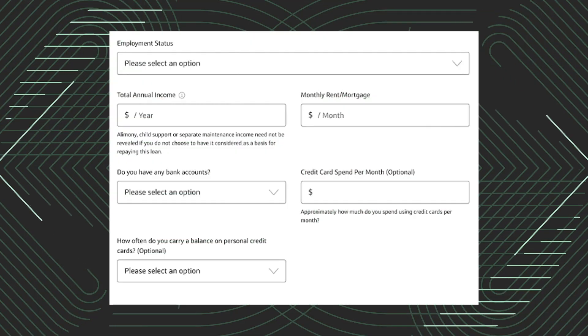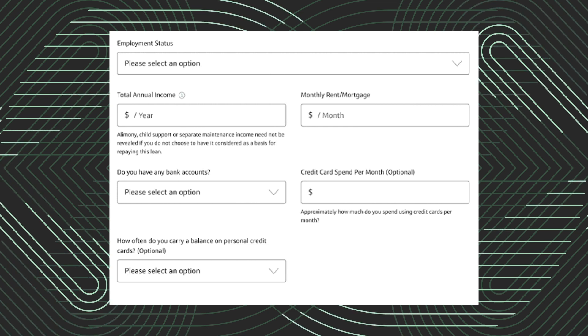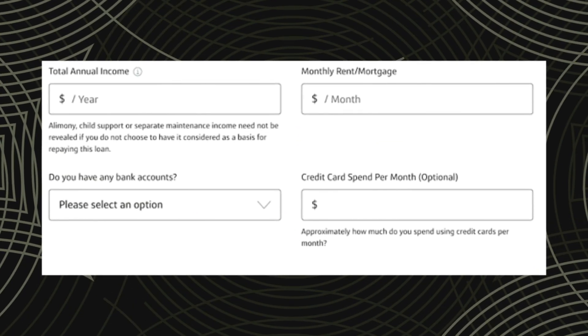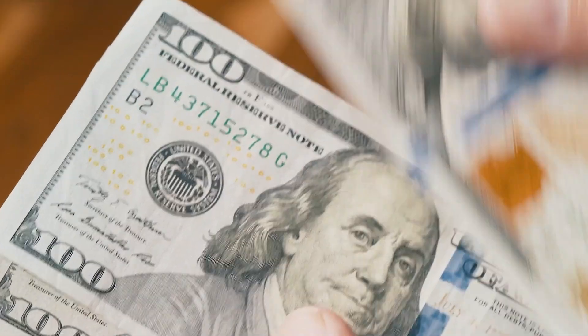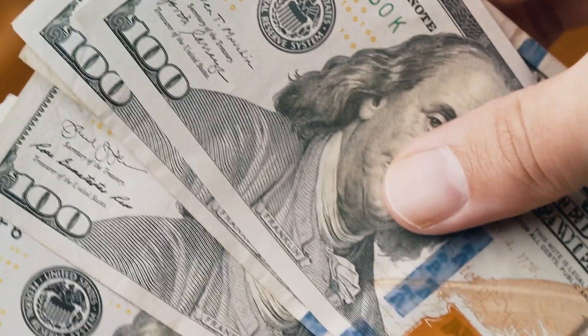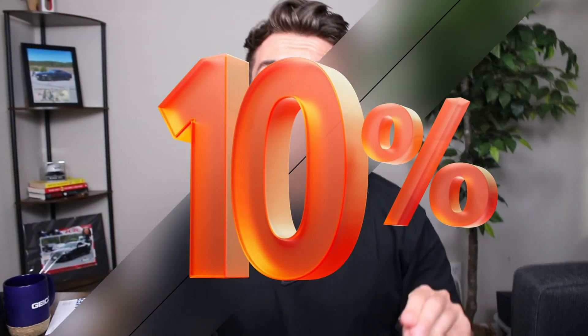There are two major ratios most people get wrong on their credit card application: their mortgage spend and their credit card spend. For mortgage spend, most applications suggest you should have 30% or less of your monthly income going toward it for the best chance of approval. For example, if you make $100,000 — roughly $8,333 per month — you don't want to put over $2,500 for your mortgage spend. For credit card spend, it should not be over 10% of your monthly income.